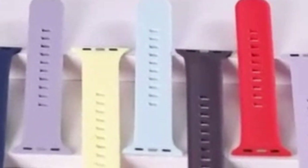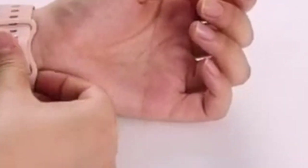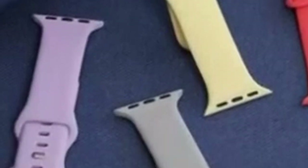The premium silicone material used in the Treasure Max Sport Band is gentle on the skin, preventing irritation and ensuring a comfortable fit throughout the day. The soft texture and stain-resistant properties make it easy to clean and maintain. Additionally, the band is designed to be lightweight and durable, providing long-lasting performance without compromising comfort. The Treasure Max Sport Band is available in a variety of colors, allowing you to choose the perfect option to match your personal style. From classic black and white to vibrant hues like wine red and clay, there's a color to suit every taste.